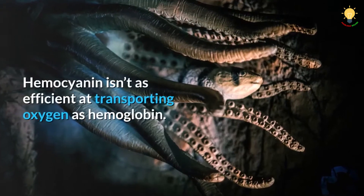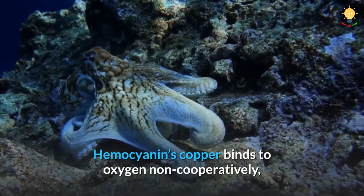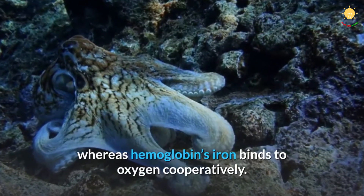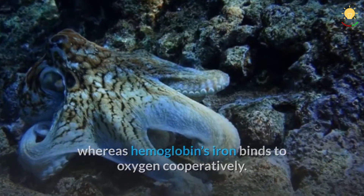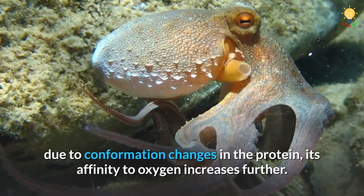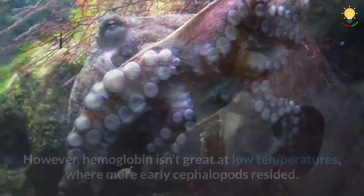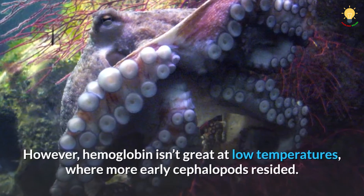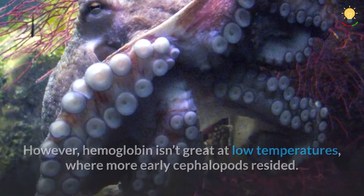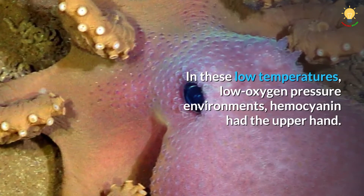Hemocyanin isn't as efficient at transporting oxygen as hemoglobin. Hemocyanin's copper binds to oxygen non-cooperatively, whereas hemoglobin's iron binds to oxygen cooperatively. Furthermore, when hemoglobin is partially oxygenated, due to conformational changes in the protein, its affinity to oxygen increases further. However, hemoglobin isn't great at low temperatures, where more early cephalopods resided. In these low-temperature, low-oxygen-pressure environments, hemocyanin had the upper hand.